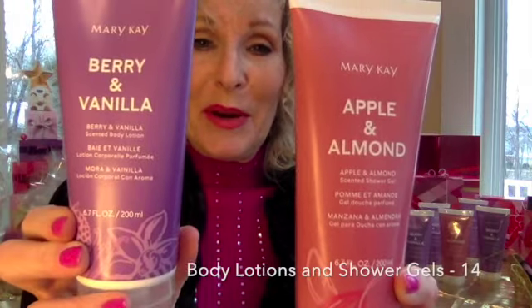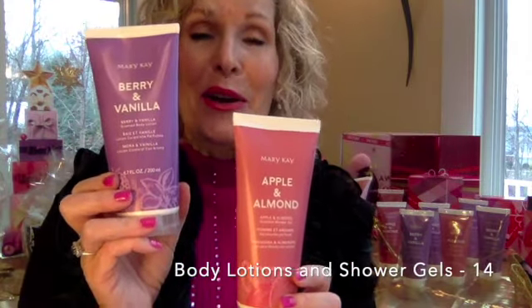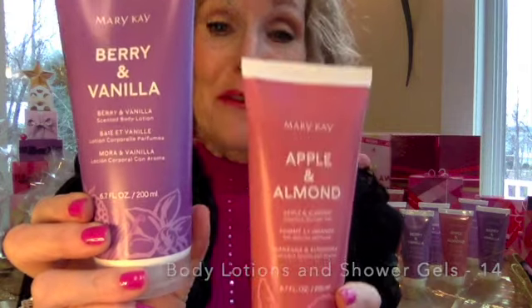Apple and almond, berry and vanilla — awesome body care. Lotion and shower gel for $14 each.